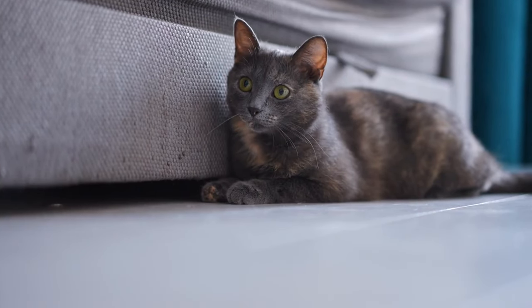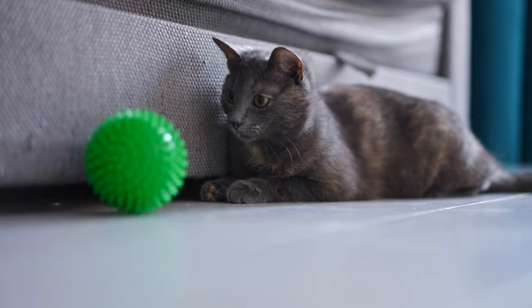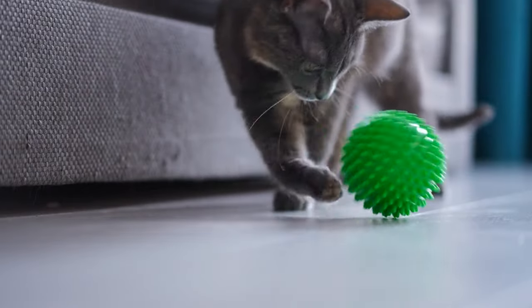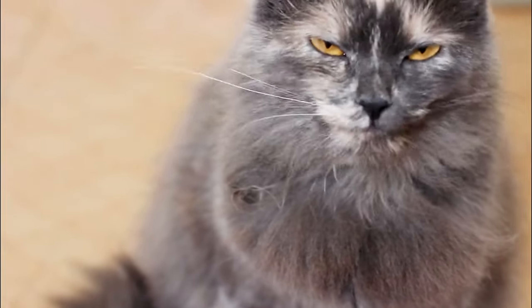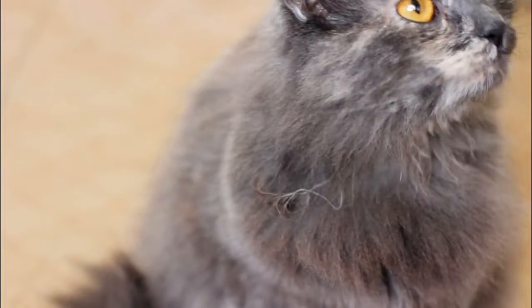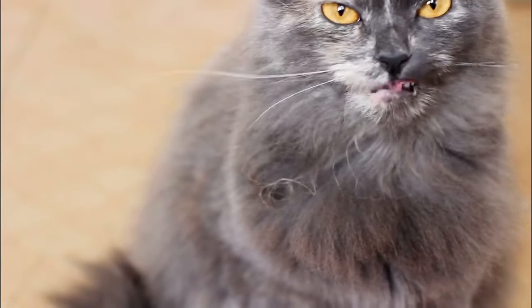Unlike a will, which may take time to be executed and can be contested, a trust takes effect immediately upon the incapacity or death of the pet owner. It is detailed and can include specific instructions on all aspects of the pet's care, from their diet and routine to their medical needs and even their burial preferences.